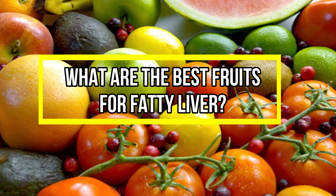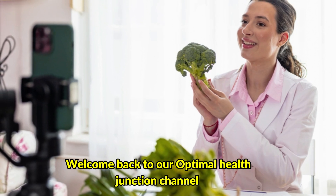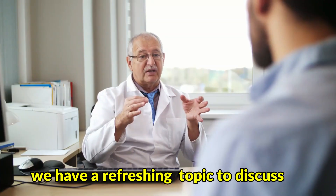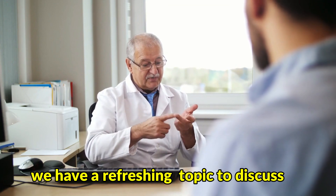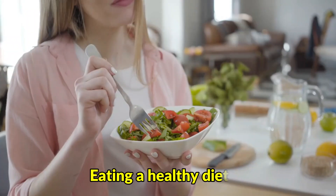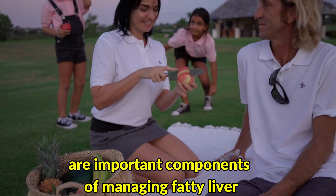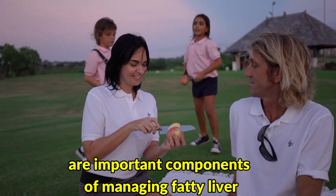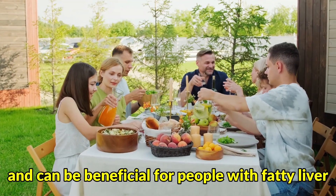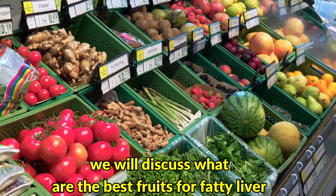What are the best fruits for fatty liver? Hello everyone, welcome back to our Optimal Health Junction channel. I'm your health buddy, and today we have a refreshing topic to discuss. Fatty liver is a common condition that affects millions of people worldwide. Eating a healthy diet and maintaining a healthy lifestyle are important components of managing fatty liver. In this video, we will discuss what are the best fruits for fatty liver.